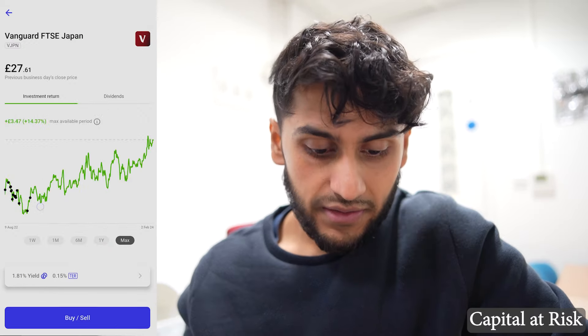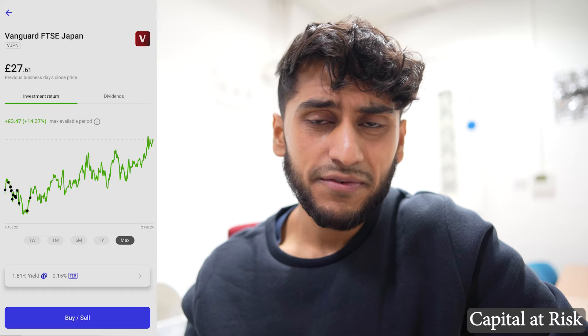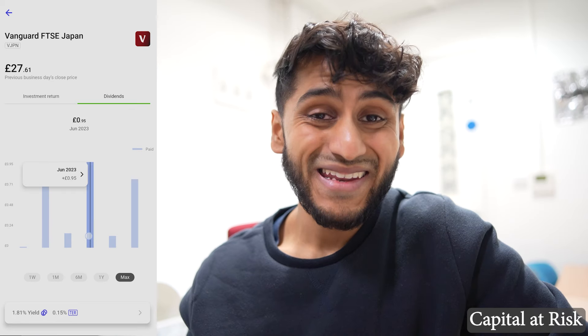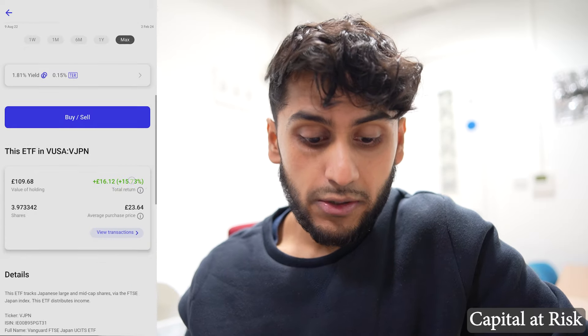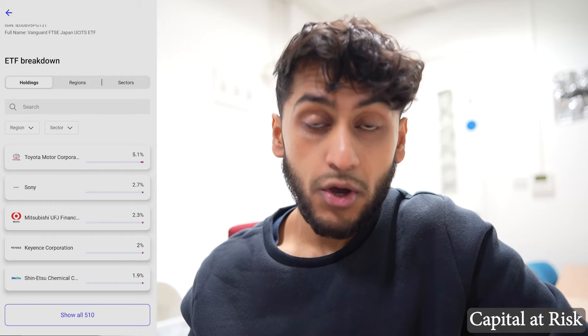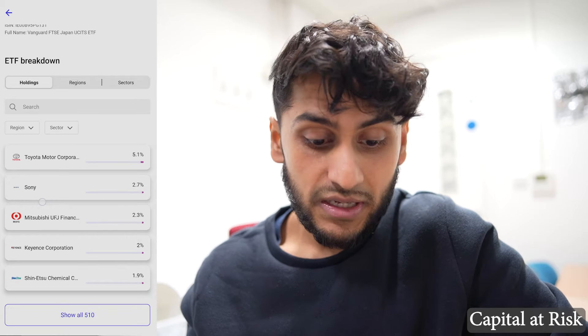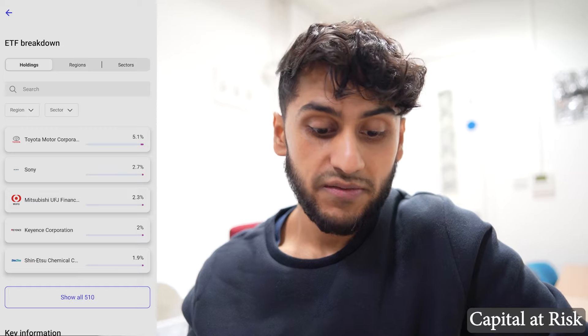Next I have the FTSE Japan — the last time I invested into that was back in November 2022. Since then I wanted to look at different ETFs so I haven't really bothered with it. Dividends do pay out quite regularly and it is significantly higher than the S&P 500 dividend payout. InvestEngine provides a very good ETF breakdown — you can see total holdings and allocation. For example with the Vanguard FTSE Japan you have 5.1% weighting towards Toyota, 2.7% Sony, and by region it's almost 100% concentrated in Japan with 43% in industrials.